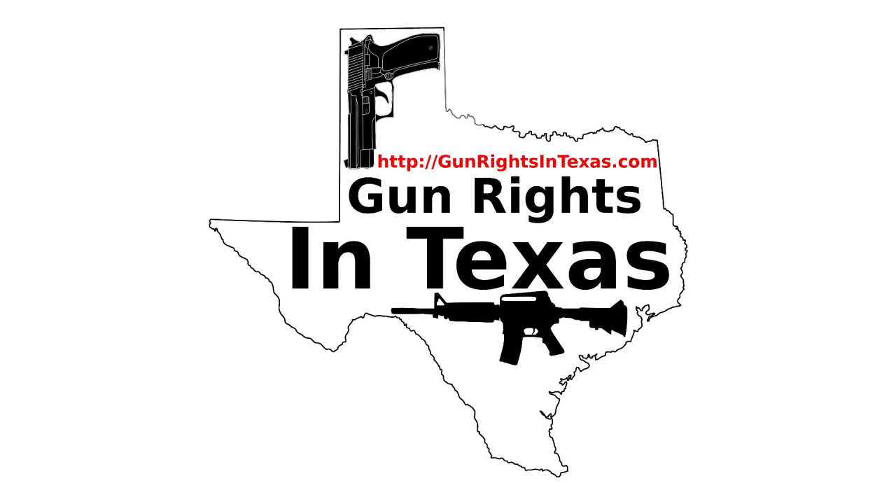We'll come back and talk about 1911s. But first, let me give you the audio on how to find me on social media — and by me, I mean the podcast. The Gun Rights in Texas podcast has a social media presence. You can like it on Facebook, follow it on Twitter, circle it on Google+, and follow it on Instagram. With all those options, let's get social.